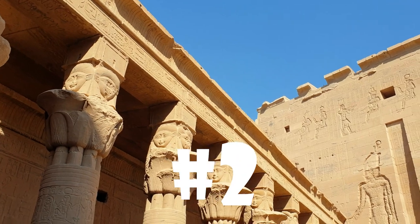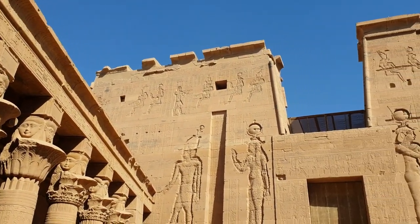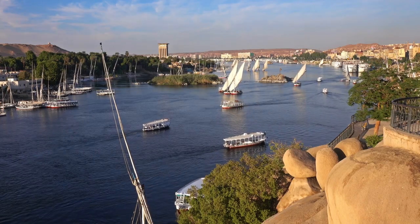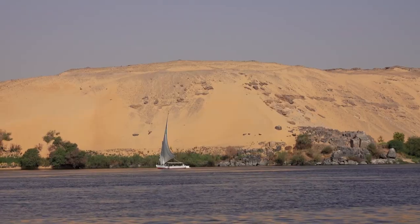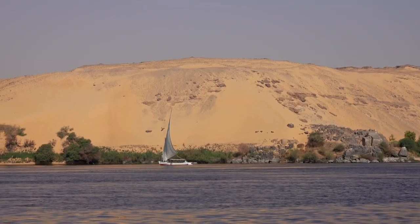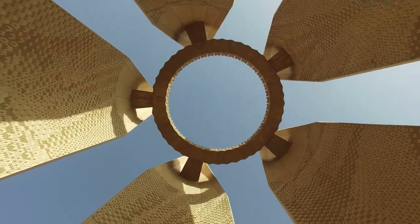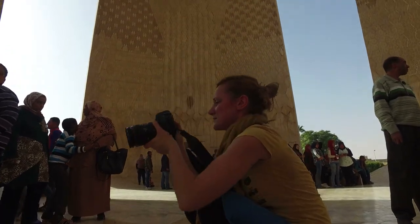Number 2. Aswan. This historic city in southern Egypt serves both as a tourist destination and a commercial center. Guests can see the world-famous Aswan High Dam, take a felucca trip down the Nile, or tour the Nubian communities located in the surrounding desert. They also get the opportunity to see the stunning Philae Temple, which was moved to a more elevated location during the construction of the dam.